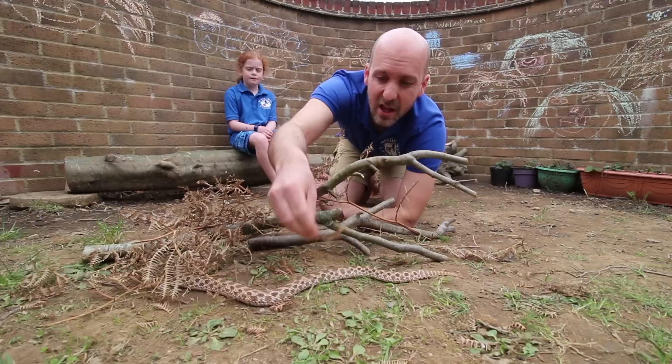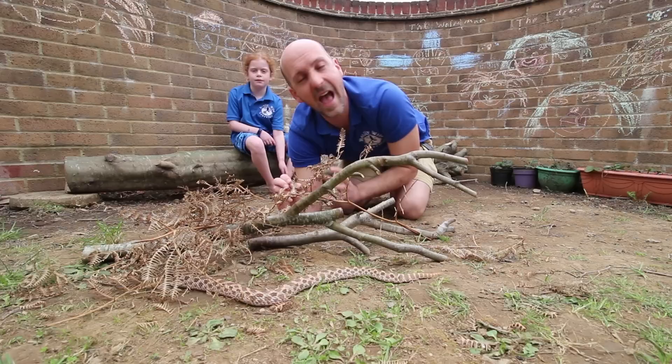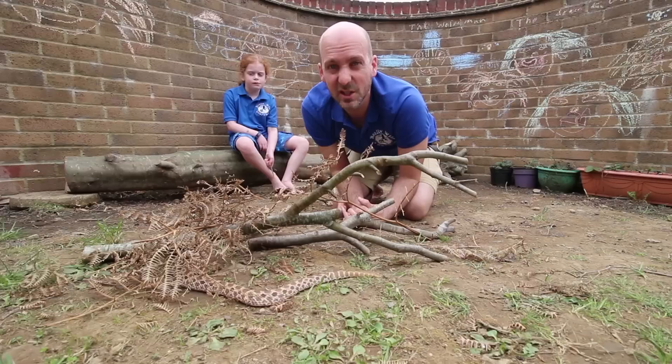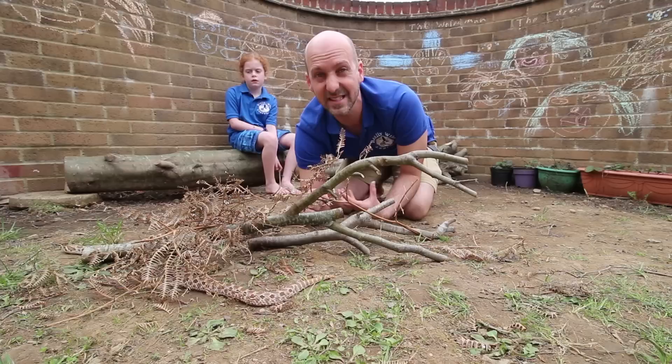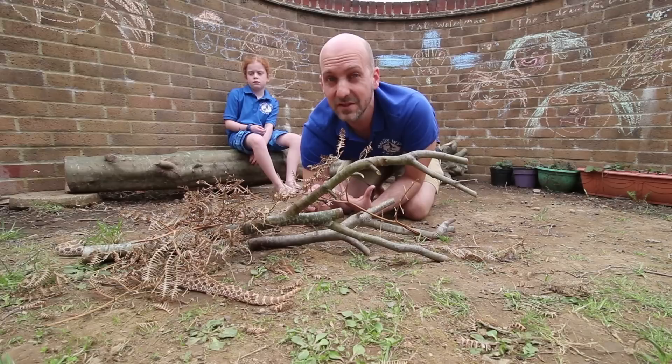That zigzag is actually perfect camouflage — if you look at the bracken you can imagine that zigzag pattern running right down its back blending in perfectly. Adders rely on camouflage more than other snakes; some snakes tend to disappear off, whereas adders tend to sit and rely on camouflage. That's sometimes where problems happen, because if a snake is camouflaging it sits very still, and if someone keeps walking towards it and it doesn't move away, sometimes people can tread on them.